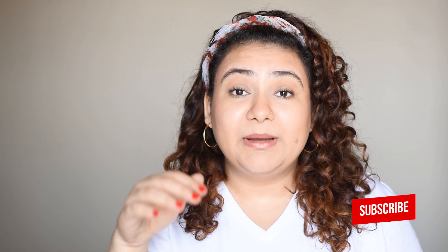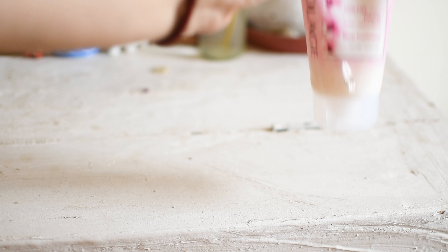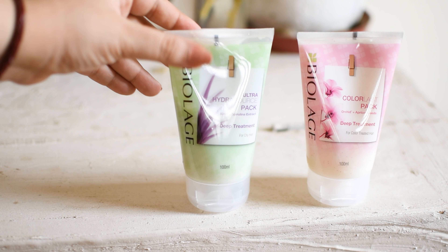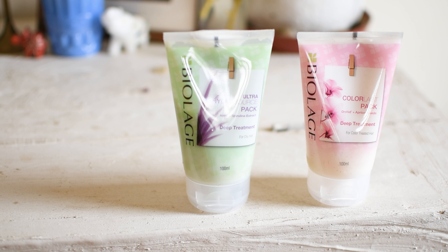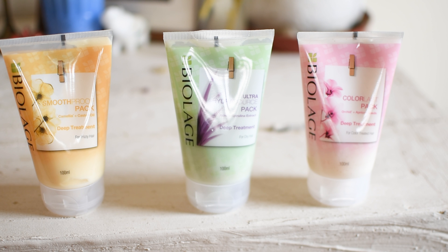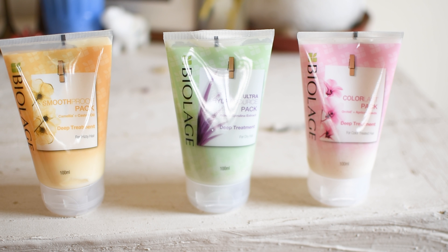That's where Biolage comes in with their three new variants of deep treatment packs. Biolage deep treatment hair packs retail for about 350 rupees for 100 ml of product and they come in three variants. The first one is the Color Last pack with orchid and apricot for color treated hair. Then we have the Ultra Hydra Source pack with aloe and spirulina extract for dry hair. And lastly, there is the Smooth Proof pack which has camellia and castor oil and is great for frizzy hair.